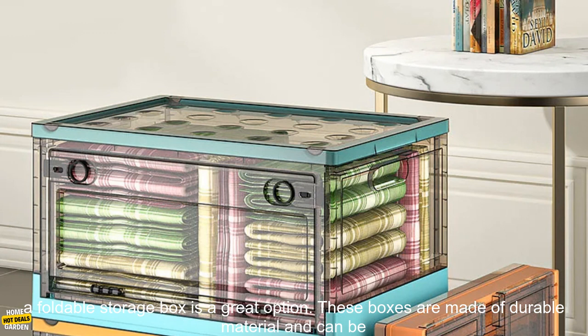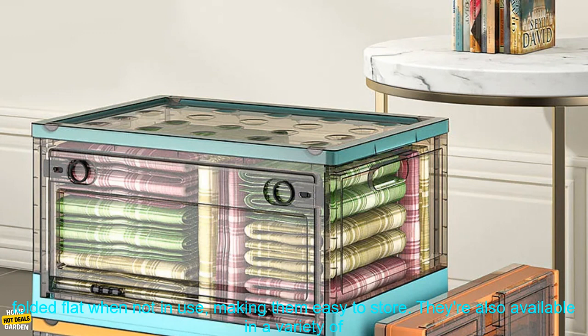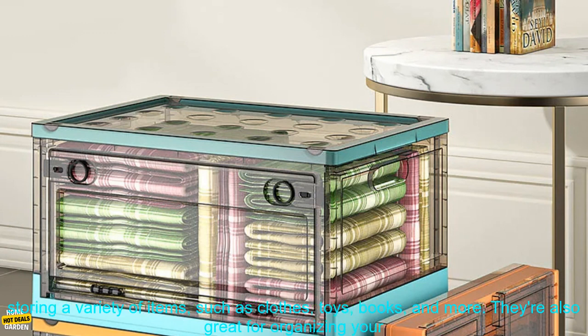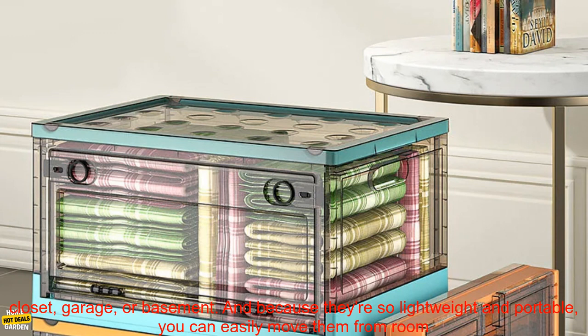These boxes are made of durable material and can be folded flat when not in use, making them easy to store. They're also available in a variety of sizes, so you can find one that fits your needs perfectly. Foldable storage boxes are perfect for storing a variety of items, such as clothes, toys, books, and more.